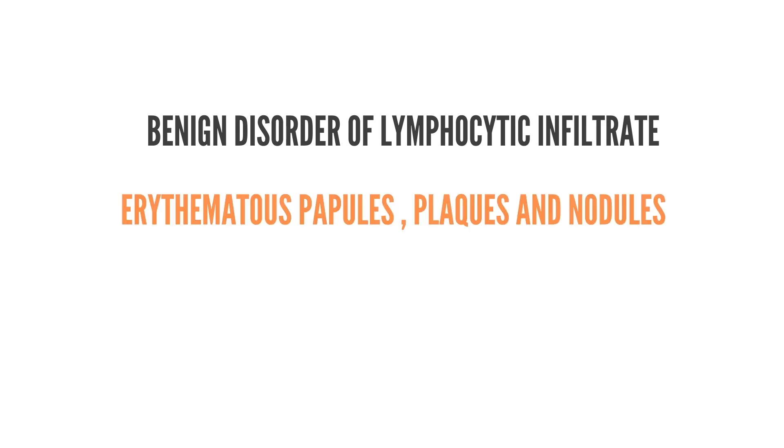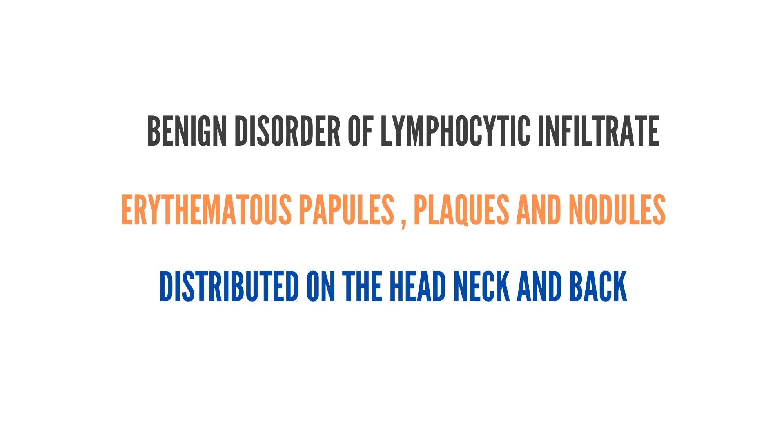Jessner's lymphocytic infiltrate, also called benign lymphocytic infiltration of the skin, is a rare benign dermatosis with a self-limiting course and excellent prognosis. It typically presents as erythematous papules and plaques primarily located on the face, neck, or upper back. However, since the original description, the existence of Jessner's lymphocytic infiltrate as a distinct disease has been questioned, as its list of overlapping disorders is vast.